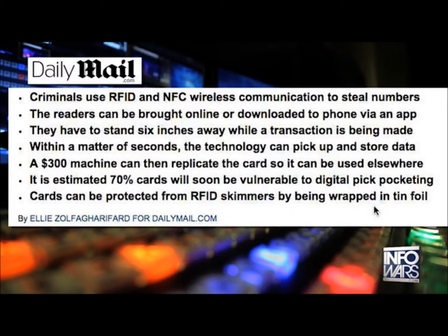The fact that the readers aren't able to get the three-digit security code off the back of your credit card can sort of help. But you'll notice that that security code isn't really necessary for most purchases. And the danger here is that it's estimated that nearly 70% of cards will soon be vulnerable to digital pickpocketing.